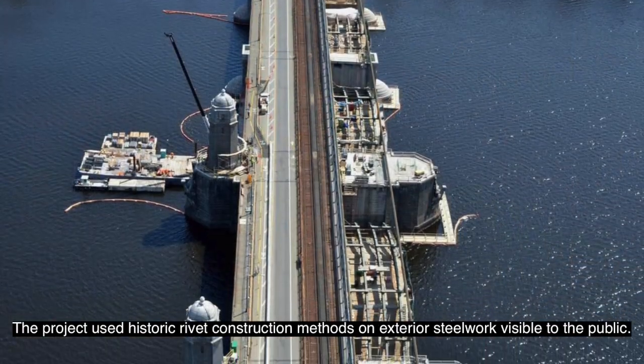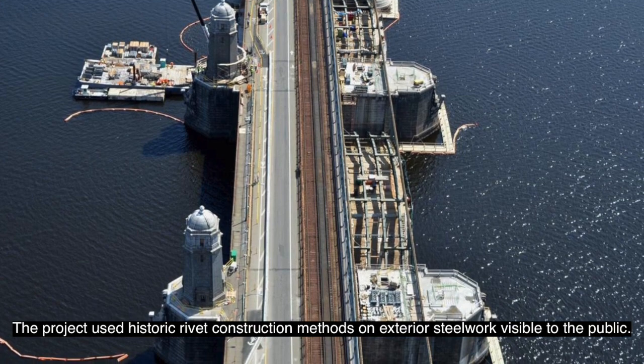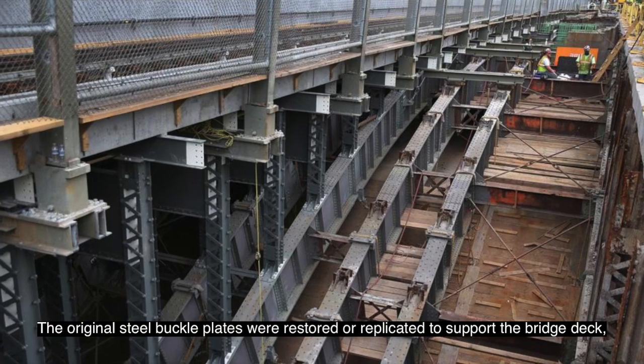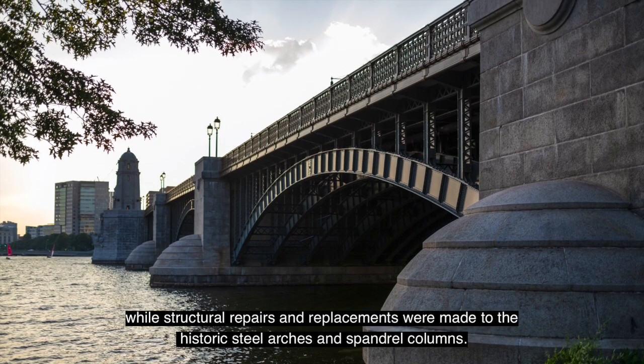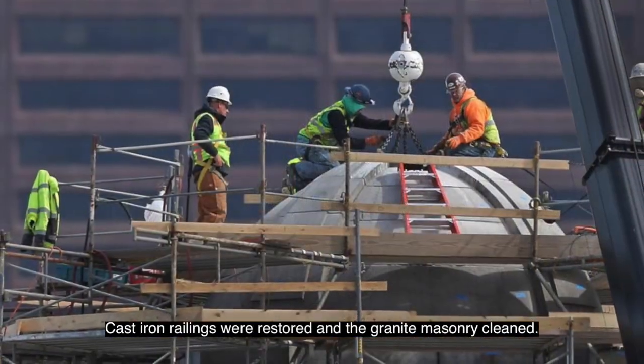The project used historic rivet construction methods on exterior steel work visible to the public. The original steel buckle plates were restored or replicated to support the bridge deck, while structural repairs and replacements were made to the historic steel arches and spandrel columns. Cast iron railings were restored and the granite masonry cleaned.